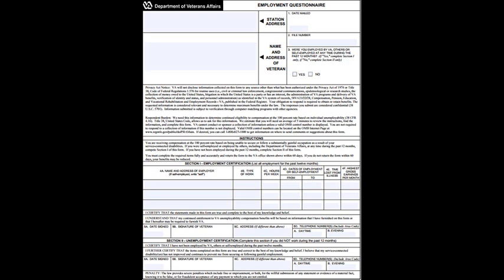As always, if you are a Legal Help for Veterans client, you can call our office for assistance with this form or any aspect of your VA claim.